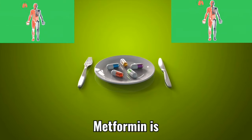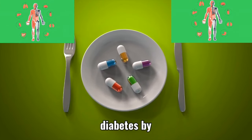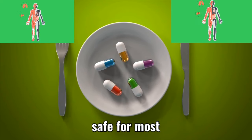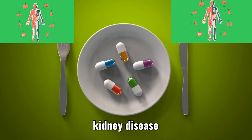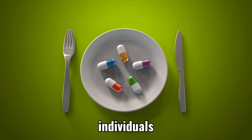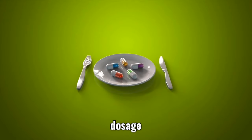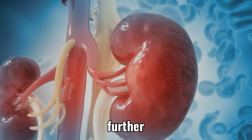5. Metformin. Metformin is a commonly prescribed medication for managing type 2 diabetes by lowering blood sugar levels. While metformin is generally safe for most individuals, it can pose a risk to kidney function, especially if kidney disease is present. In individuals with reduced kidney function or kidney impairment, metformin dosage adjustments or alternative medications may be recommended to prevent further kidney damage.